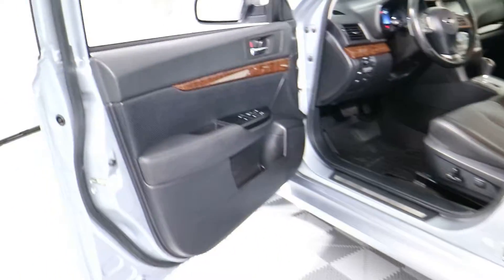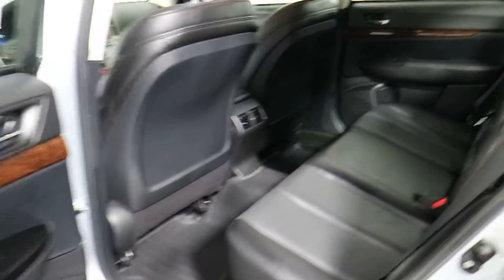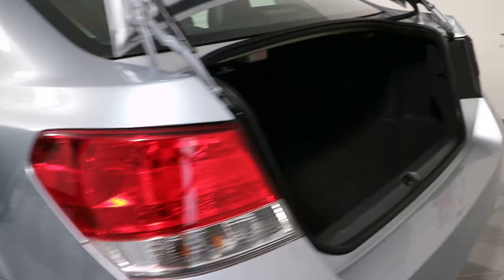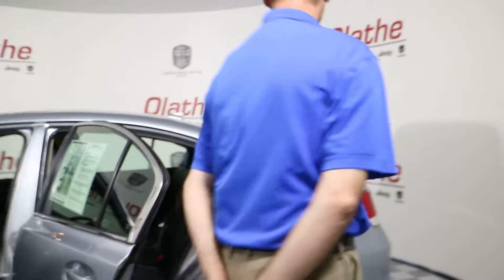This does have a backup camera on it. You've got a pretty good-sized trunk as well. Heated front seats, remote start, dual climate control, and a tilt telescoping steering wheel. Again, this is the 2013 Subaru Legacy 2.5i Limited all-wheel drive here at Olathe Dodge, your 2016 Dealer of the Year.